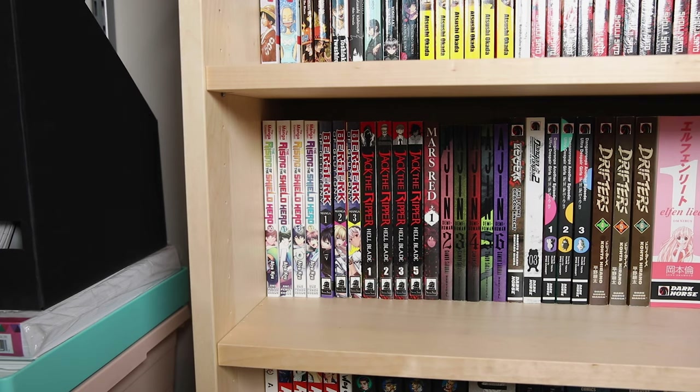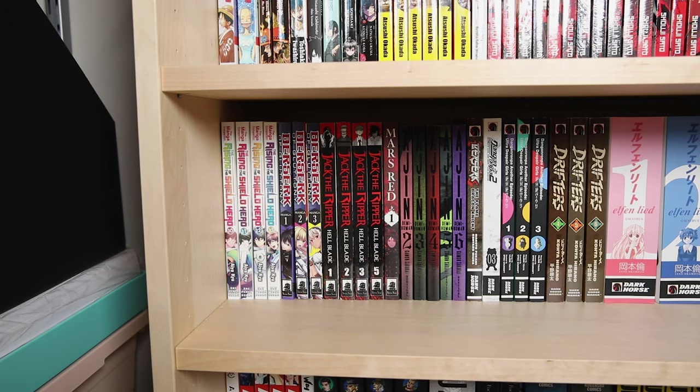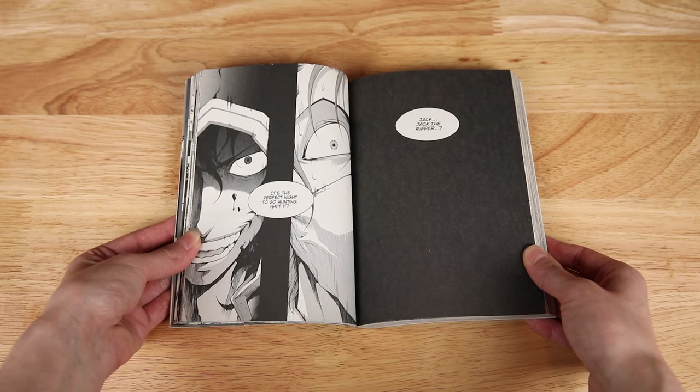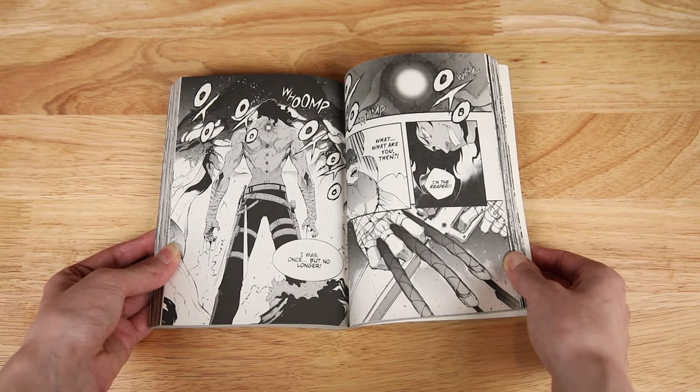Berserk of Gluttony volumes one through three is one I've recently gotten into. I wouldn't say it's the most amazing series I've read so far, but it's enjoyable and the main character has a cool skill called Gluttony. Jack the Ripper Hellblade volumes one, two, three, and five are up next — I'm only missing volume four. I've read a few volumes and it's awesome so far: beautiful art, well-drawn battles, and blood and gore. Highly recommend this one if you're a fan of Hellsing.